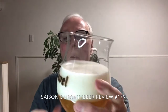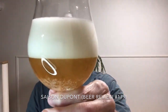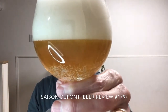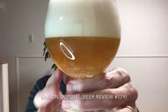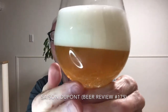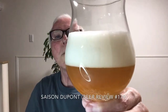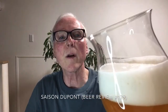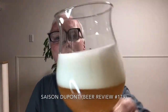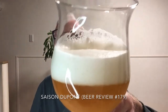I don't have a Saison Dupont glass but I'm pouring it into a Duval glass. What you're seeing here is pretty substantial carbonation coming off the bottom. The bubbles are kind of clinging to the lower part of the glass and then exploding off the bottom to create this massive head. It's kind of a hazy gold and the head is very thick and very fluffy — kind of clumpy lace.